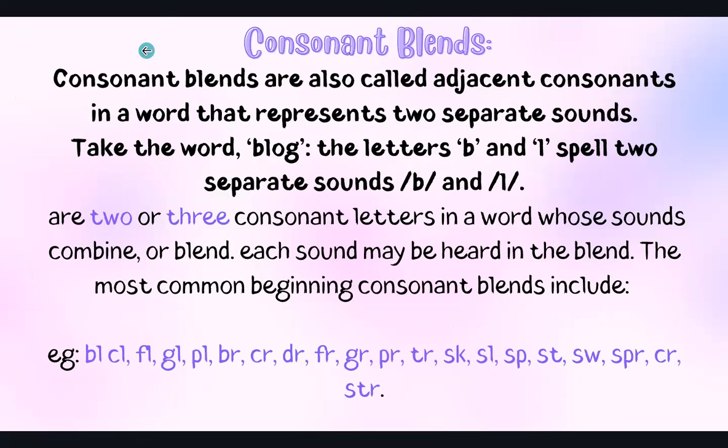And then we have consonant blends, which are also called adjacent consonants. These represent two separate sounds in a word. So let's look at the word 'blob' — the letters B and L spell two separate sounds: B, L, bl. So in consonant blends there are two or three consonant letters in a word whose sounds combine or blend, and each sound may be heard in the blend.